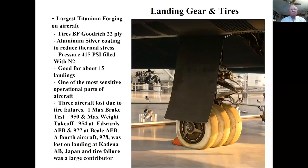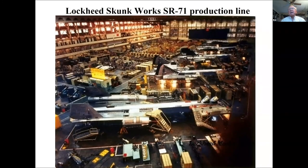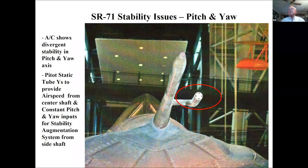This is the assembly line at Burbank, California, assembling the SR-71s, which were then transported secretly to Groom Lake. Once the program was announced they could be flown from Burbank to Edwards Air Force Base or Area 51. When you build a stealth airplane it inherently becomes unstable.